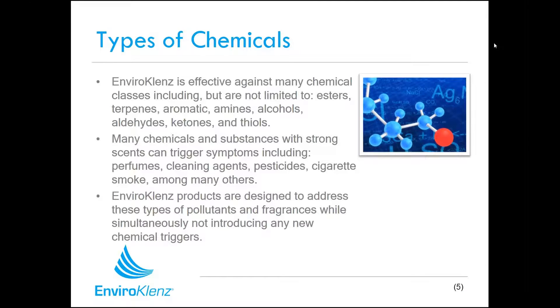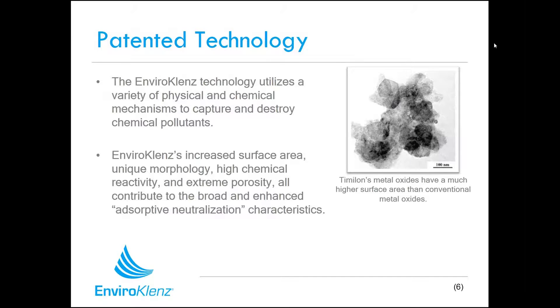There are literally hundreds and thousands of different types of chemicals from different chemical families. The technology in our EnviroCleanse products can work against all of these different types, whether it's perfumes, cleaning agents, cigarette smoke, pesticides, or acidic gases. These products have been designed to address all these different fragrances and pollutants without introducing any new chemical triggers into the environment. A chemical-free and odor-free environment is what you want as a business, because clean has no odor.